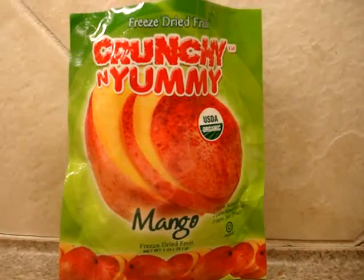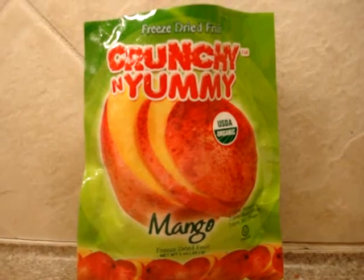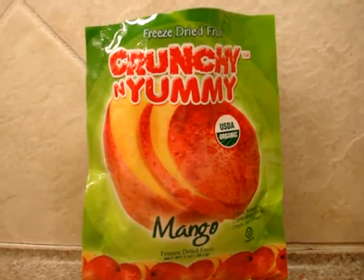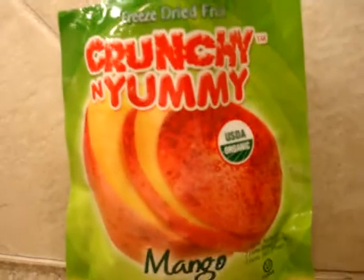This is Crunchy and Yummy's freeze-dried mango fruit snack. It's 100% natural and 100% just fruit. It's a great snack for people on the go, or even for kids.